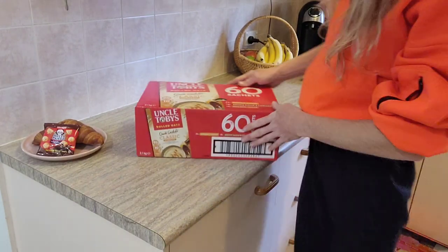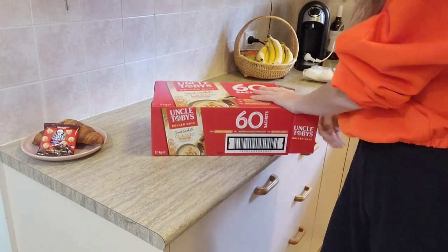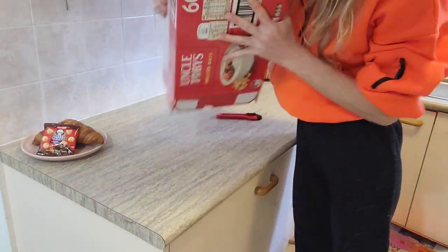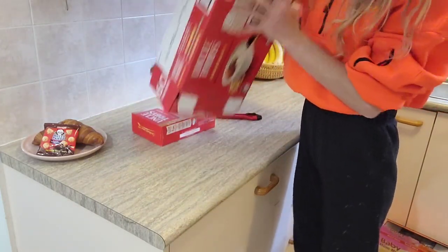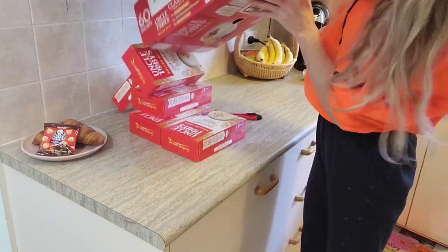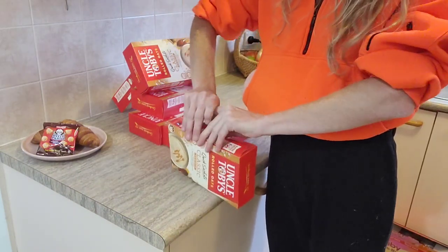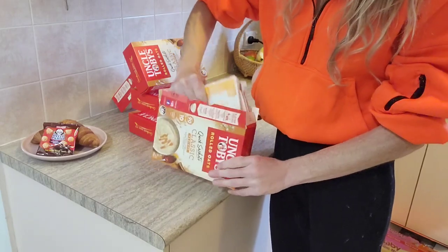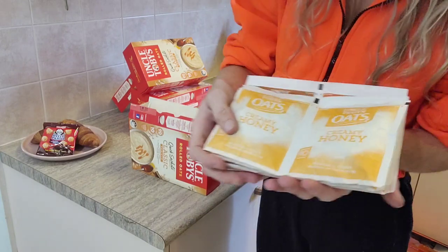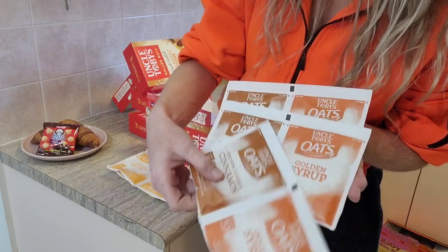Winter is here and so is the cold weather, so we've been eating so many oats lately. I did pick up another one of these Uncle Toby's instant oats. This whole box is going to cost you $22.99 and it comes with six individual packets, 350 grams each. In each individual packet you've got a whole bunch of servings — four honey, three golden syrup, and three brown sugar with cinnamon.